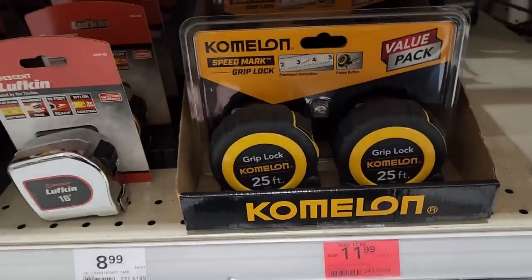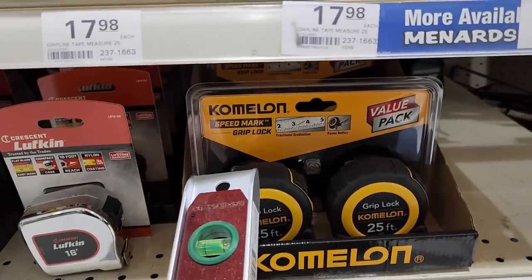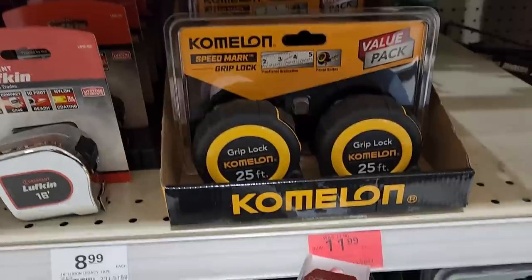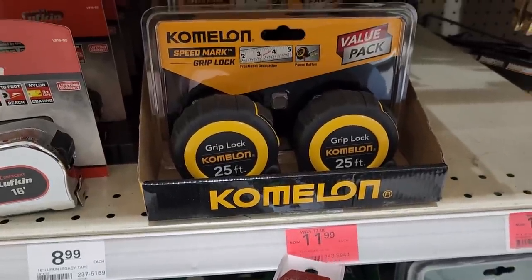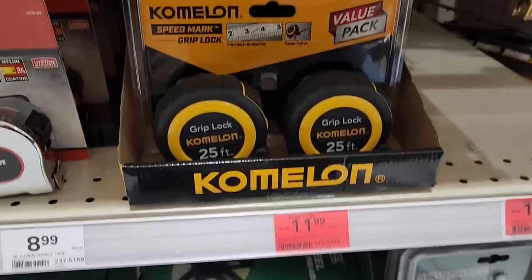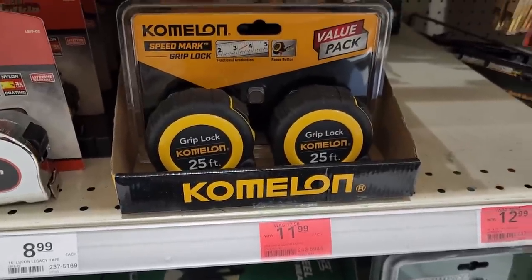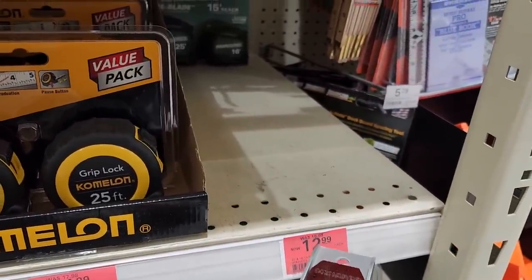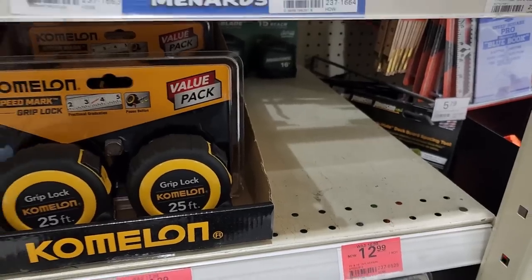Here we have the Chameleon Speed Mark Grip Lock 25-foot tape measures — two of them for $11.99. On clearance there's also a set with a 25-footer and a 16-footer for $12.99. Good variety.